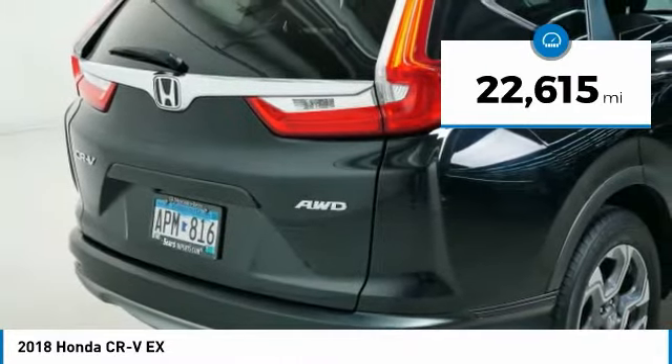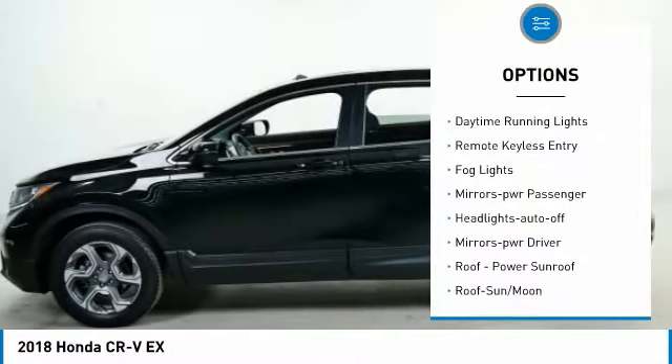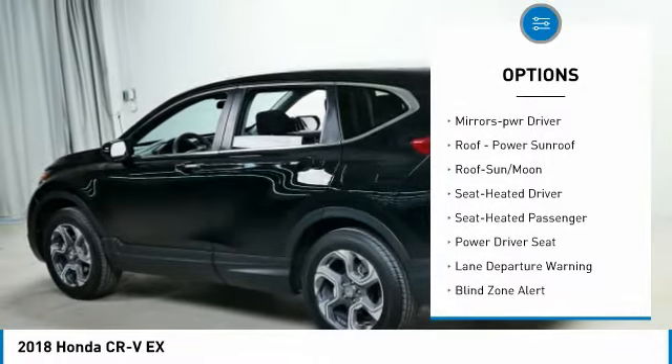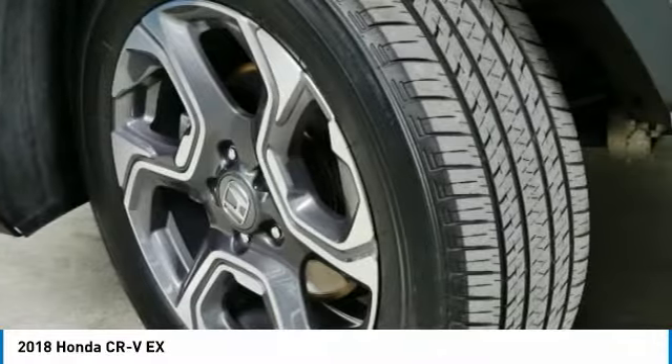Here are some of this vehicle's great options: all-wheel drive, aluminum wheels, heated side mirrors, traction control, daytime running lights, remote keyless entry, fog lights, power mirrors, passenger headlights auto-off, and mirror memory.